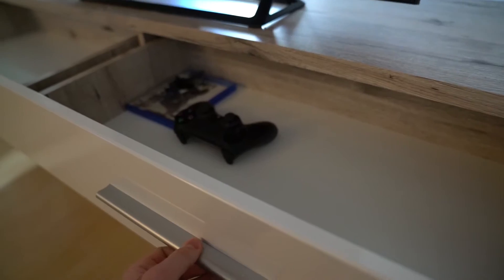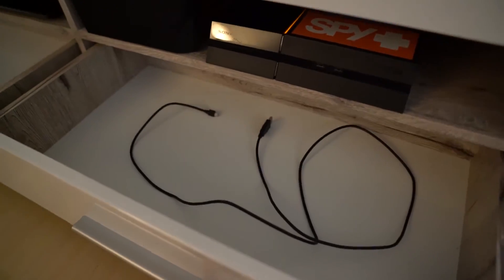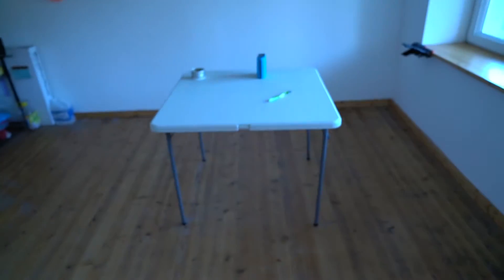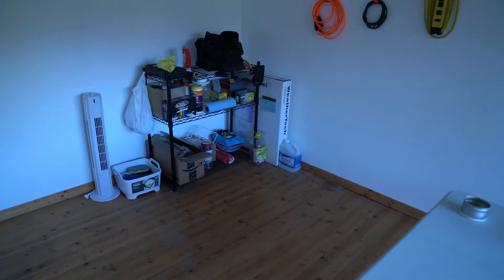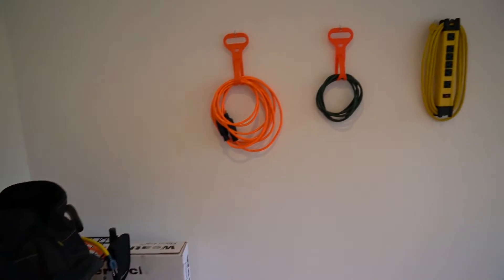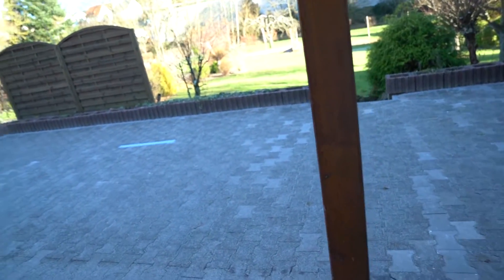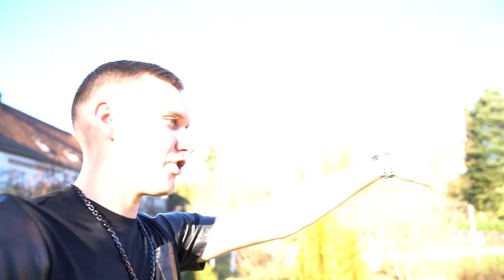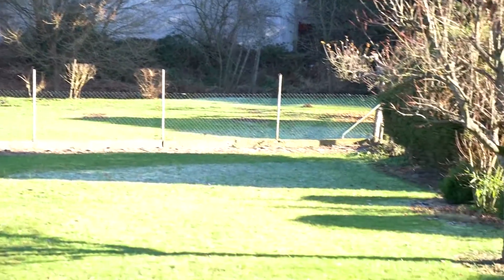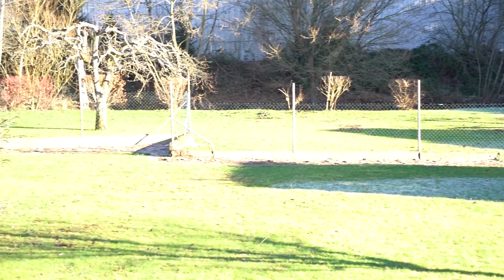Everything seems to be working pretty good. So we are going to make our way down to the basement. Just got a little work table, workbench down here. Just got a little rack to hold everything, put some cables on the wall. Backyard still looking great as always — not a lot has changed out here, but the bushes over here in the back have been taken out because they were dead.